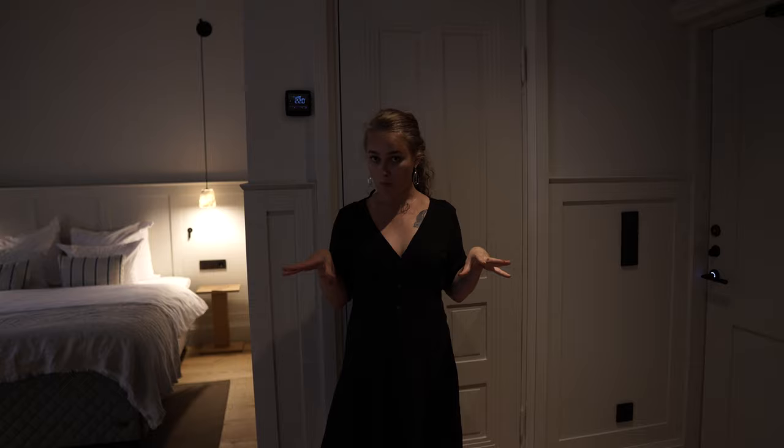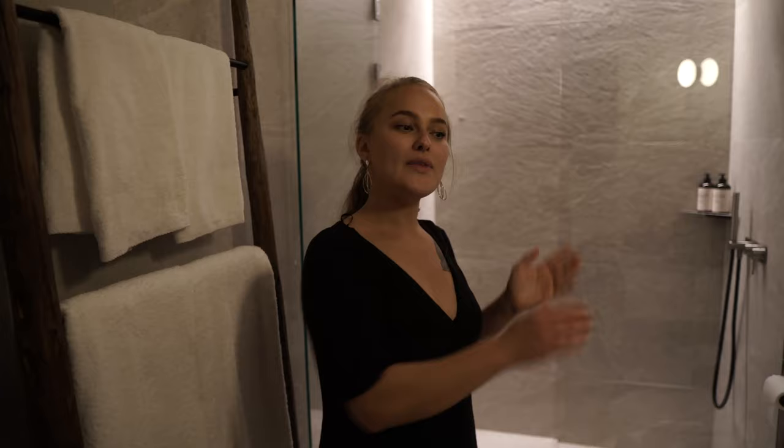I would just like to say that this room is absolutely amazing. I wish this room was my flat — this is all I need. I just wish there was a kitchen and I would be perfectly happy. Let's start with the bathroom.